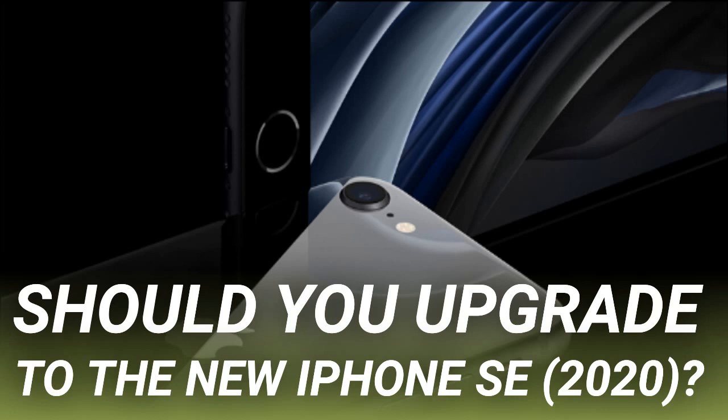The original iPhone SE shipped with iOS 9 back in 2016 and still receives the latest iOS 13 updates in 2020. The second generation SE should get prompt iOS updates until 2024, meaning your phone should receive the next four major iOS installments. If you buy the iPhone SE, you won't have to worry about future updates for a couple of years, at least until the next version of the SE ships.